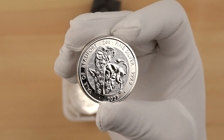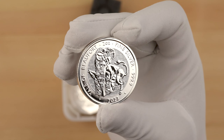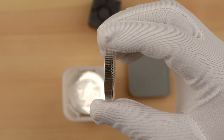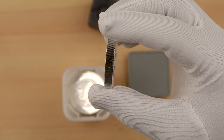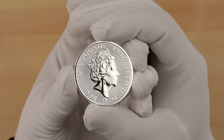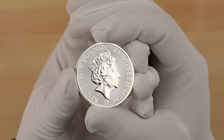The inscriptions 'Yale of Beaufort,' as well as the two-ounce weight, four-nine silver fineness and the 2023 year date are present on the reverse. We can see the thickness of the coin is actually double the one-ounce — it has the same diameter but double the thickness. On the obverse, we have the effigy of Queen Elizabeth II over a patterned background with a five pounds denomination. It's very simple, very clean, and very nice.